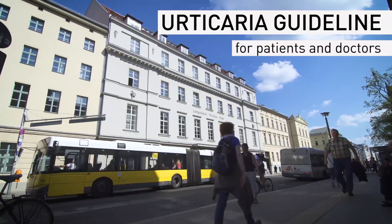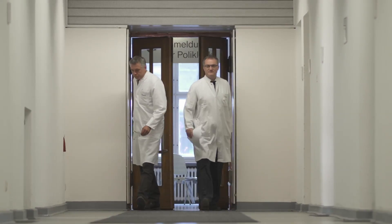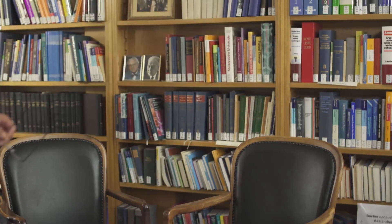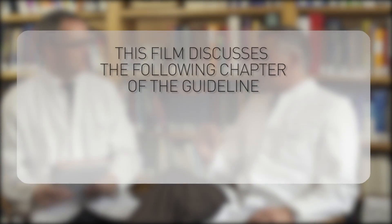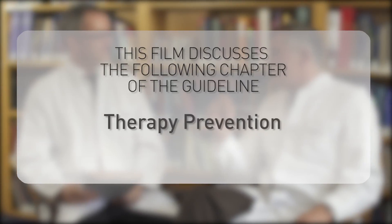As experts in urticaria, it's our job to take the guidelines and explain them with the aim of providing the best treatment, the best management to all patients. So the standard procedure in the majority of patients is checking for inflammation and underlying severe diseases, but the focus should be on sufficient treatment.